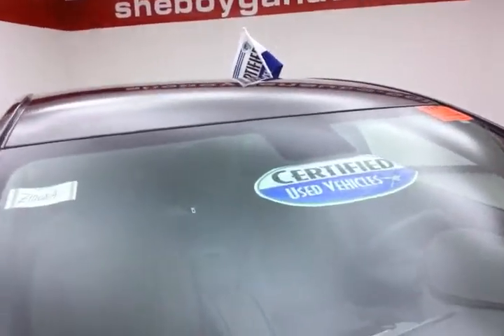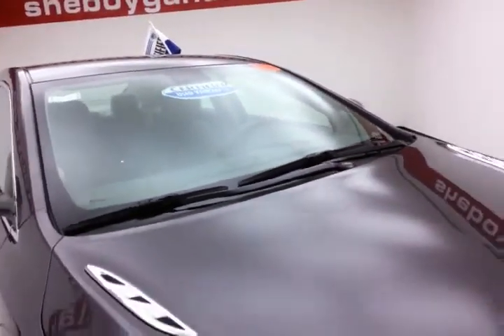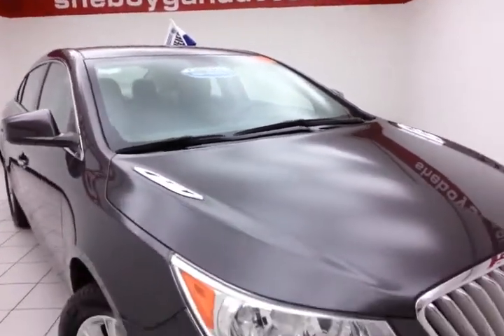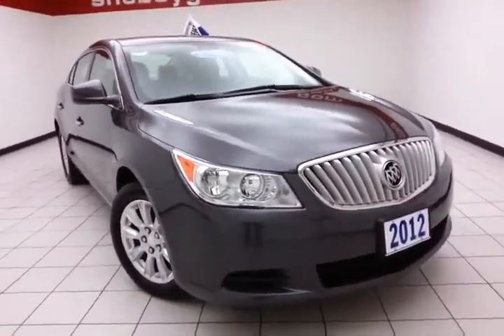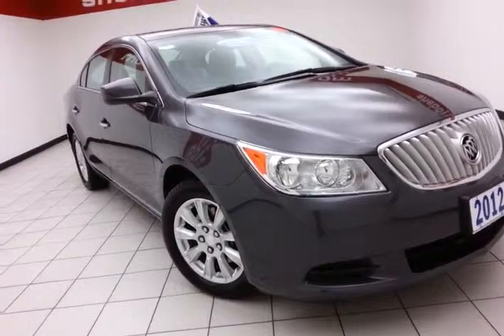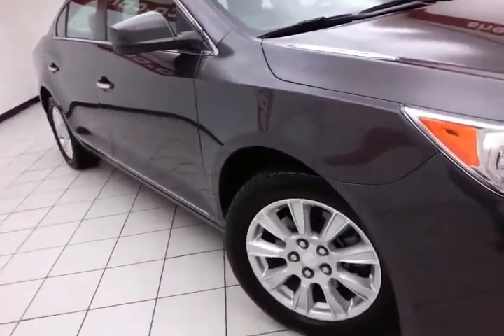After our thorough inspection, it does qualify for our certified used vehicle program, giving you the balance of a 4-year, 50,000-mile bumper-to-bumper and a 7-year, 100,000-mile powertrain warranty. It also includes emergency roadside assistance, towing, rental reimbursement, and trip interruption service, all available nationwide.